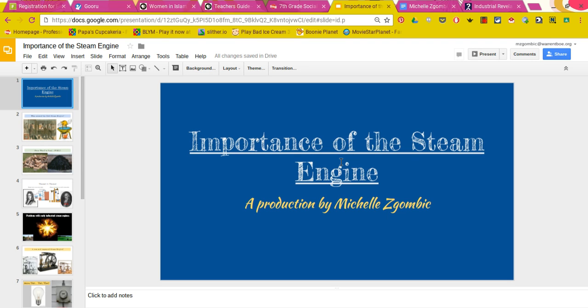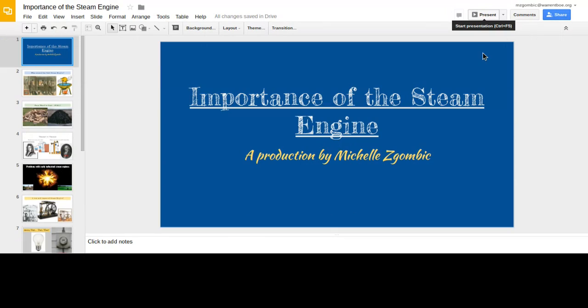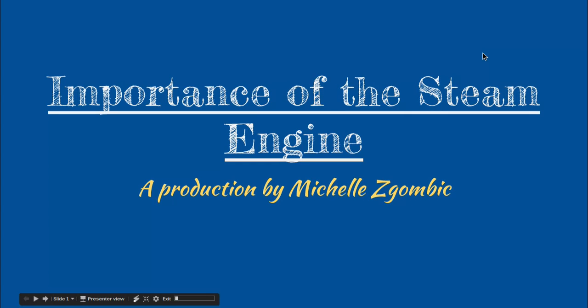Hey there kids, it's Michelle Zagombik, your teacher, and I'm here to take you through the importance of the steam engine. A lot of you will be thinking of the Industrial Revolution, and bravo if you are, because that's exactly what we're talking about.